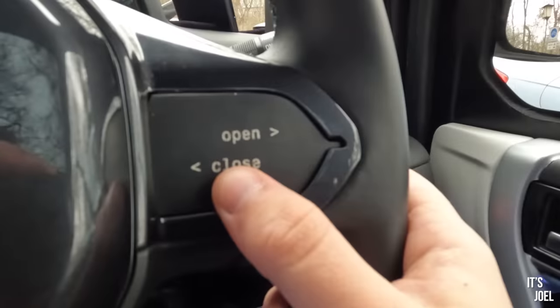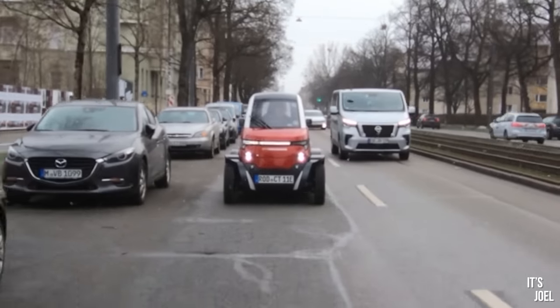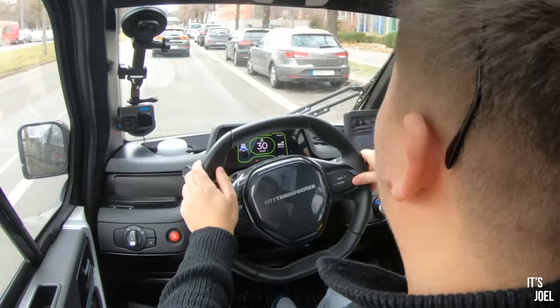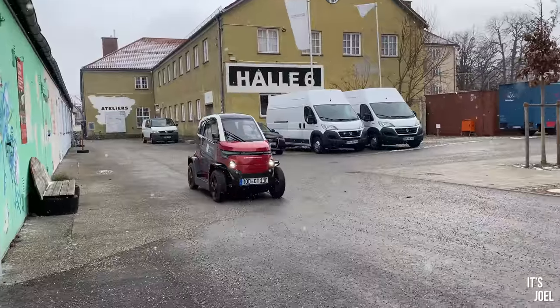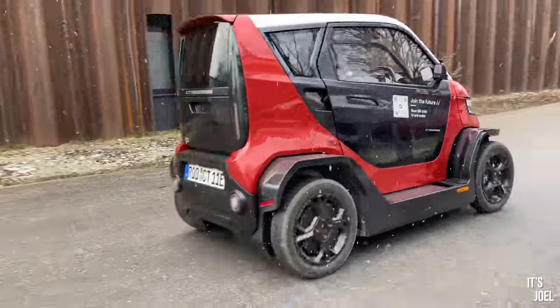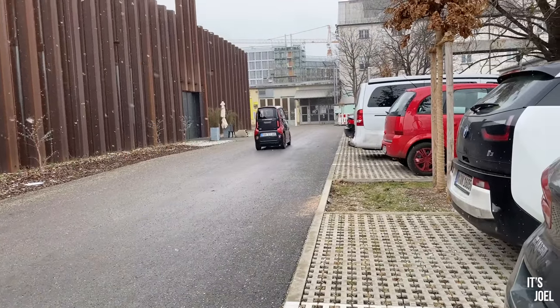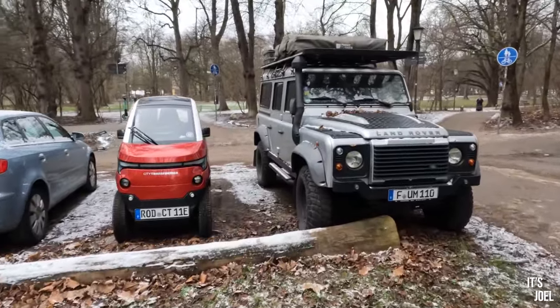If I press this open/close button for two seconds, the wheels come out. We have an electronically powered city car with a central driving position that can fold and unfold itself — going from 1.4 meters in width in the unfolded position, down to just one meter wide with the touch of a button. That's essentially the same footprint as a motorcycle.